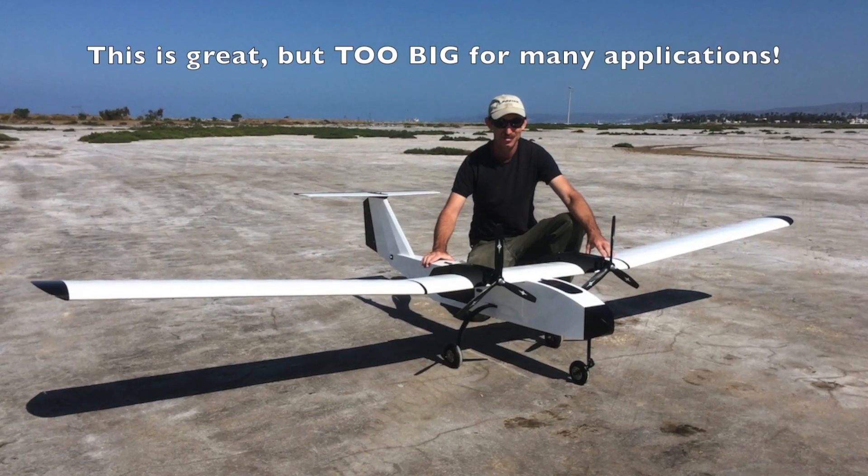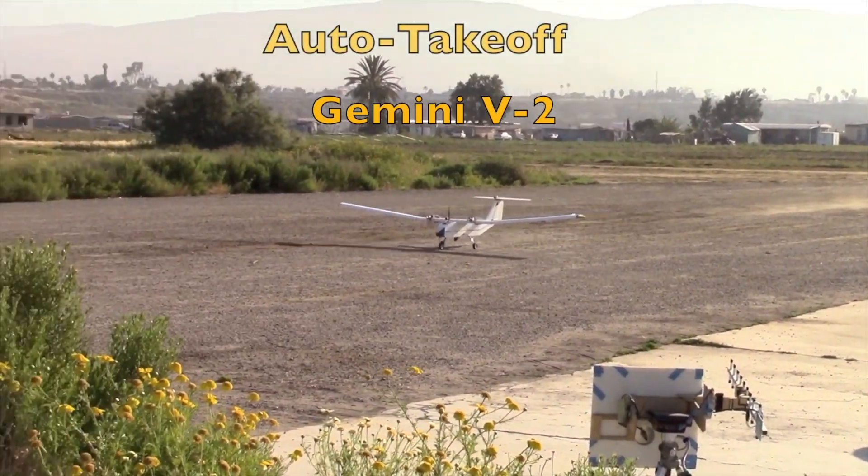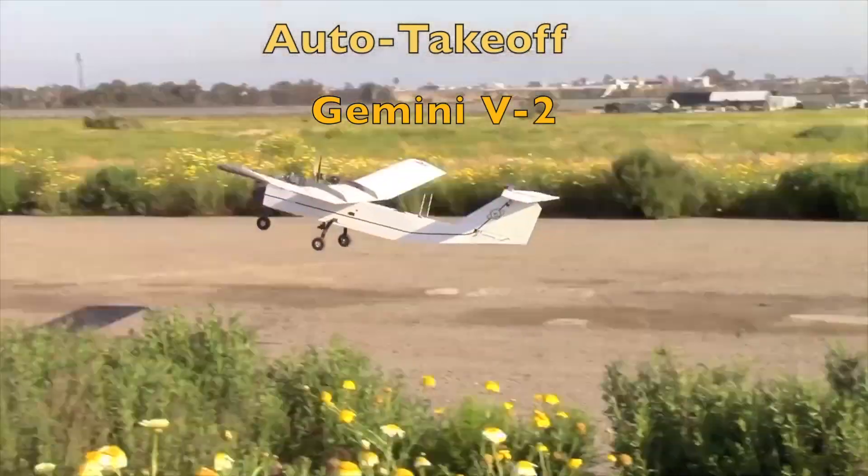We are challenged to develop a new type of UAV with the same high-level software functionality, performance, and redundancy of our larger UAVs.